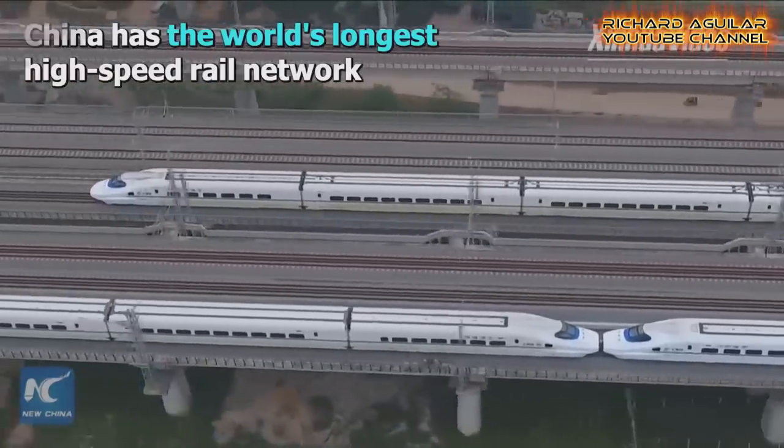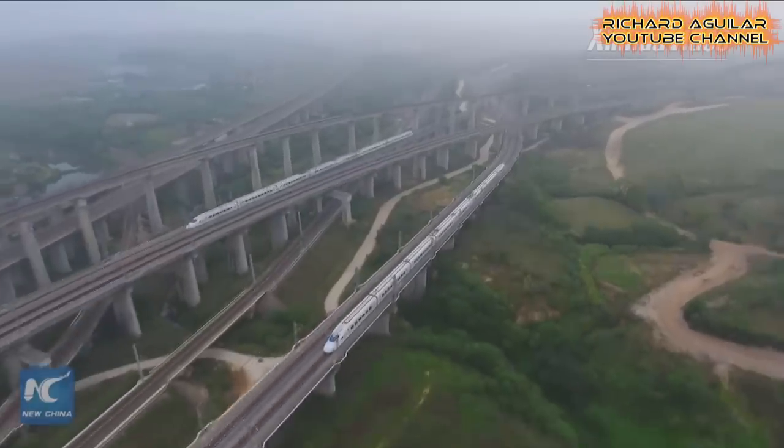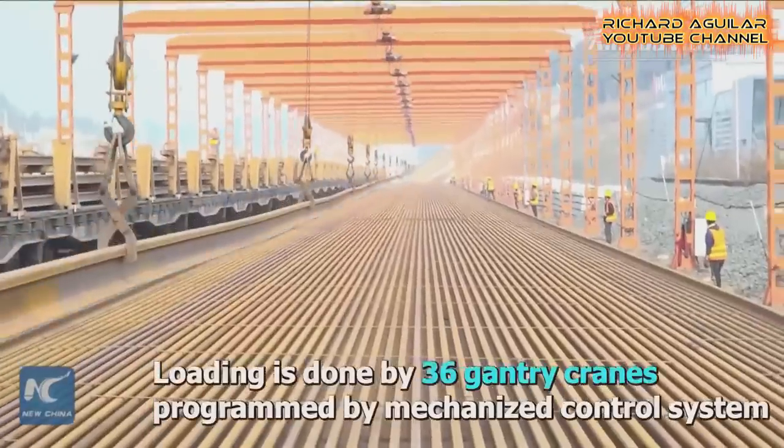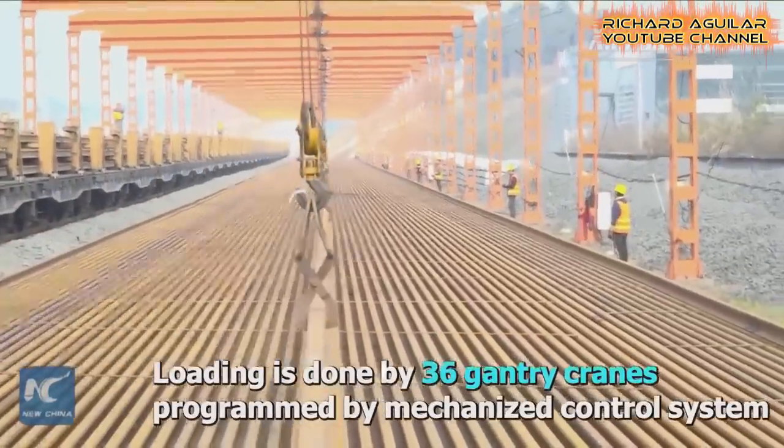And now we have the last one, which is the new high-speed railway — the fastest one — with the help of some big machines in laying the 500 meter long rail tracks for high-speed trains.